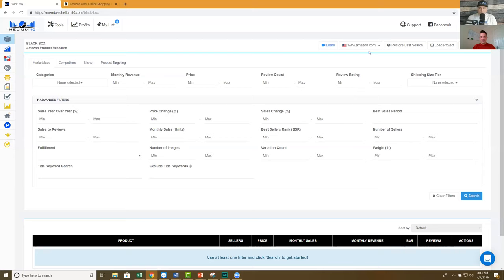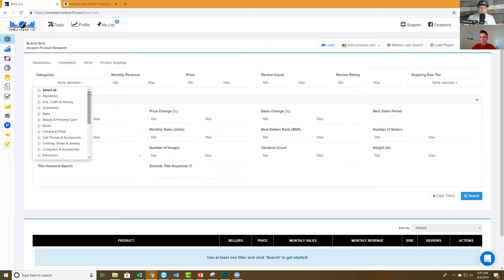We are in Amazon US, which is what I know best, but all of this works whether you sell in Canada, Germany, Spain, France, Italy, or the UK. The process I'm doing is not exact — I don't want you to think you have to put these exact same filters. I'm just giving you a guideline. There are literally maybe 10,000 different combinations you can do here. There is no one right way. I'm just going to show you one of the 10,000 ways and you decide what works for you.